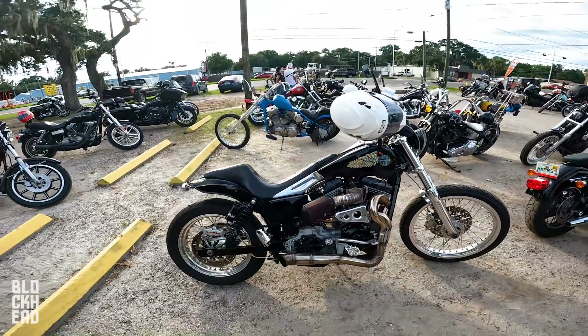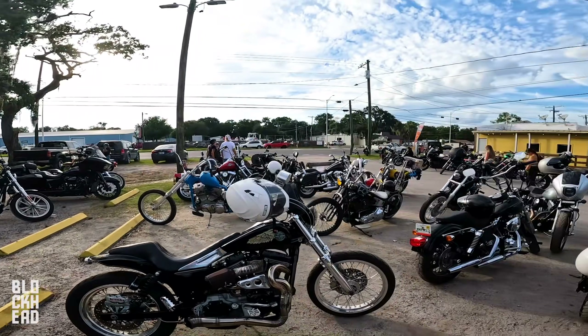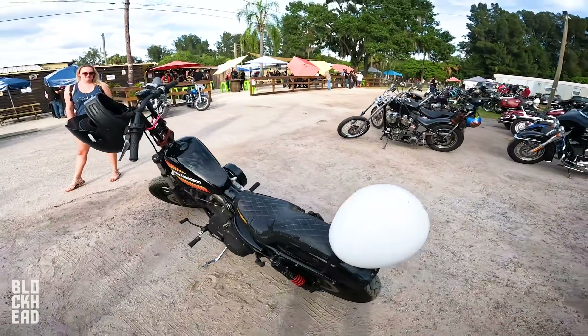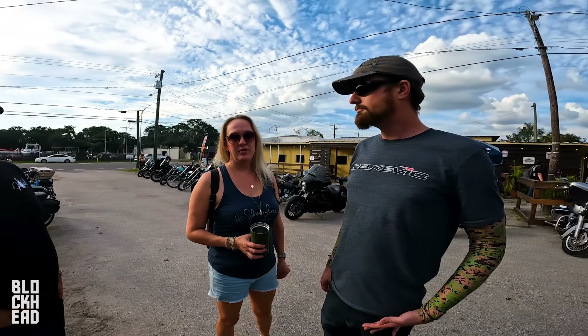Alright guys, so we're wrapped up here at the chopper show. A lot of cool bikes, especially even just in the parking lot — cool vibe, I like it. So we're headed to the campout to see what that's all about, gonna get some food and some drinks.